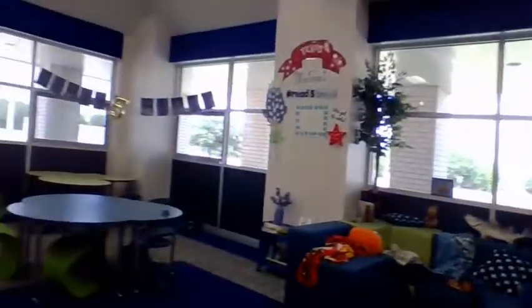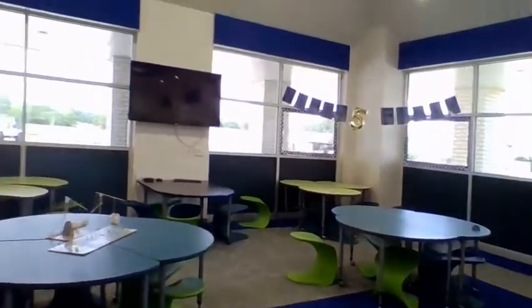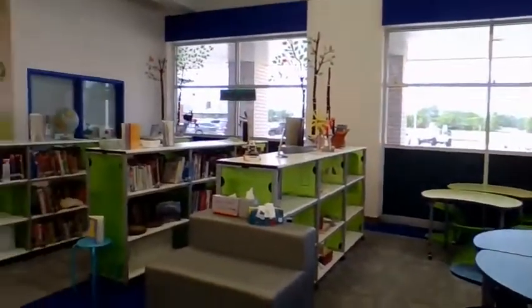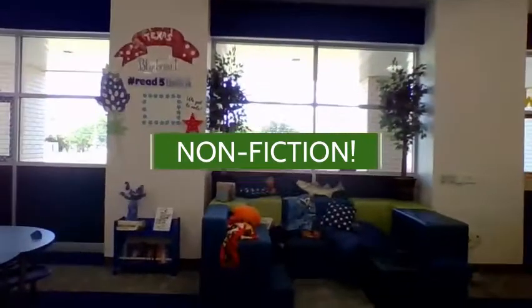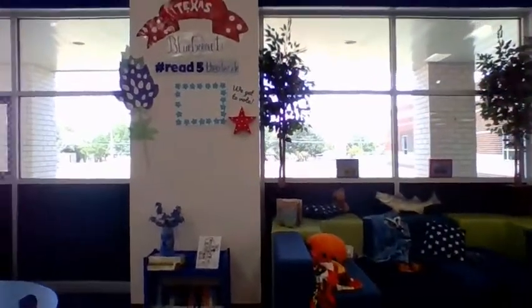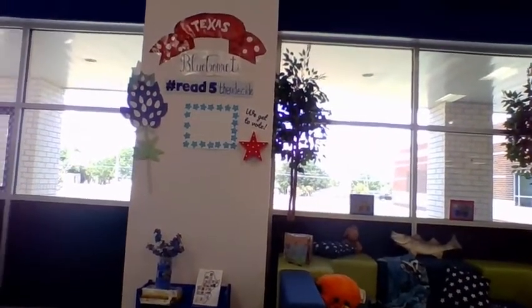And of course, the library classroom is still in the same spot. And here is our nonfiction section as well. One thing that's kind of new is I did move the Blue Bonnet books for this year, and I made a new display. We will talk more about that when you guys get here.